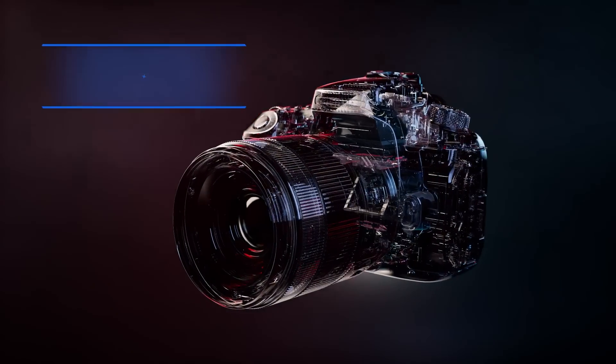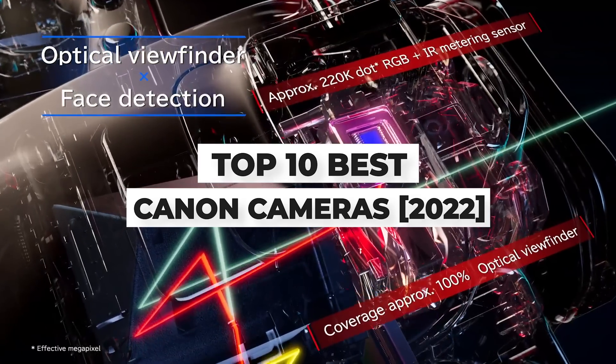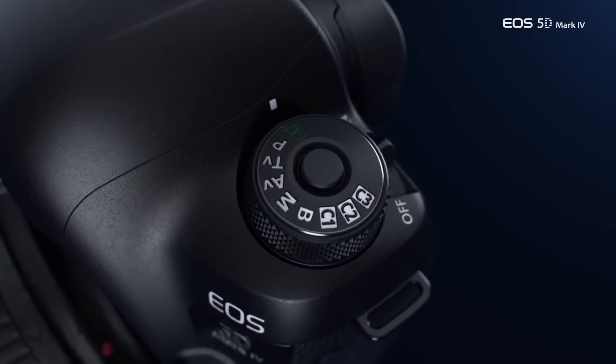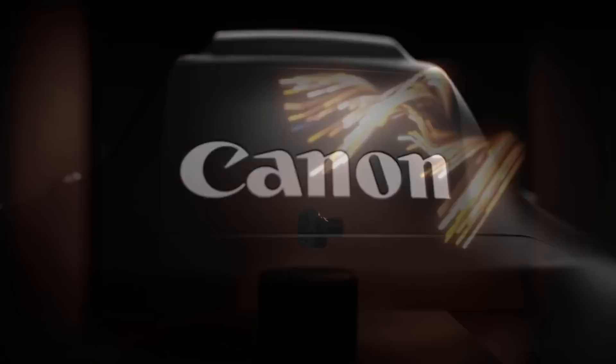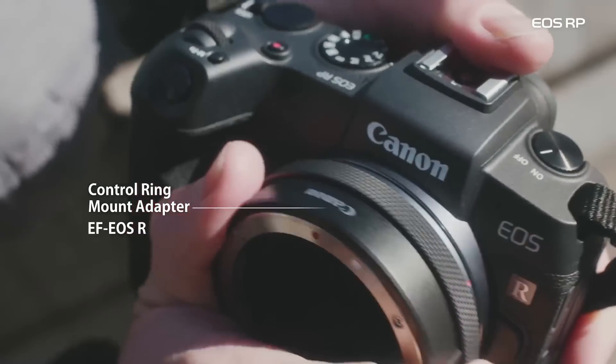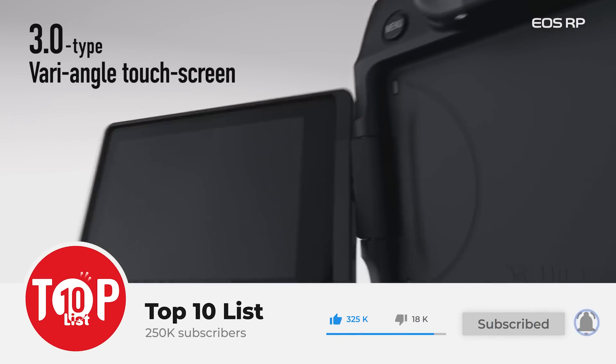What's up guys, today's video is on the top 10 best Canon cameras of 2022. Through extensive research and testing, I've put together a list of options that'll meet the needs of different types of buyers. Whether it's price, performance, or a particular use, we've got you covered. Links in the description box are updated for the best prices.